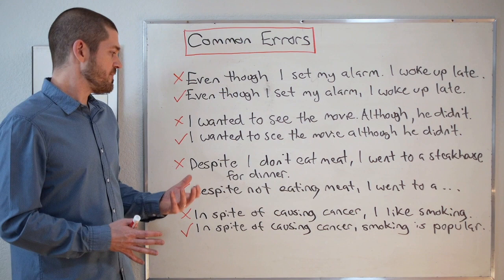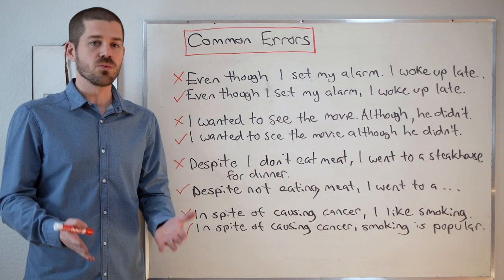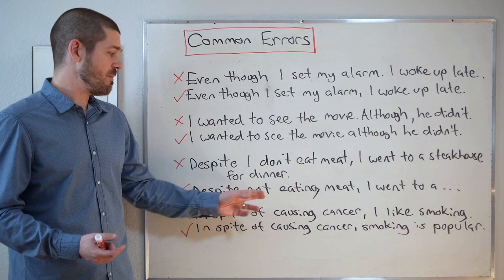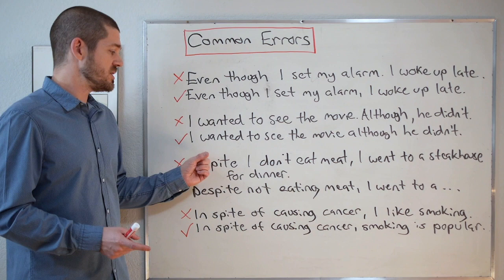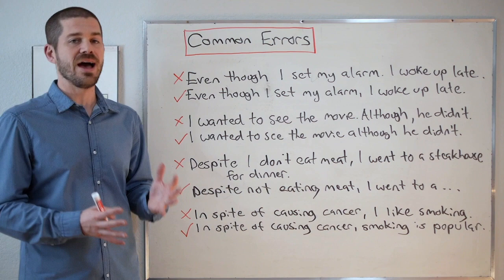Next error: 'Despite I don't eat meat, I went to a steakhouse for dinner.' This is one of the most common mistakes with despite. Remember, after despite we do not follow it with a subject. The correct version is: 'Despite not eating meat, I went to a steakhouse for dinner.' Now the verb is in gerund form. Note that the negative goes between despite and the gerund. However, if we really want to use a subject after despite, we can say 'despite the fact that I don't eat meat' — it must be 'despite the fact that' before including a subject.